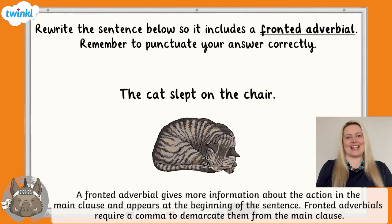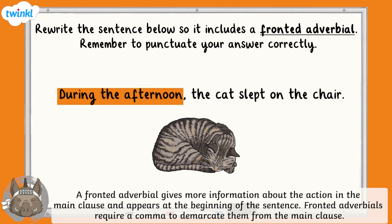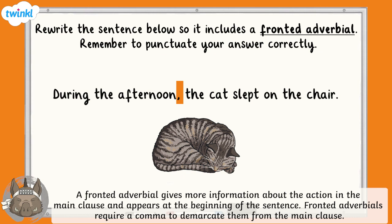Finished? Fantastic! The question is given as a main clause, so we must use all of it in our new sentence. First, we look for the action and think about what we can add to explain how, when, where, or how often it's done. The verb is 'slept', so we can add anything that gives more information about how, when, where, or how often the cat slept — for example: 'silently', 'during the afternoon', 'in the conservatory', 'every day'. Whatever we decide, we must remember there must be a comma after the adverbial and before the main clause, like this: 'During the afternoon, the cat slept on the chair.' We must also remember a capital letter at the beginning and a full stop at the end.